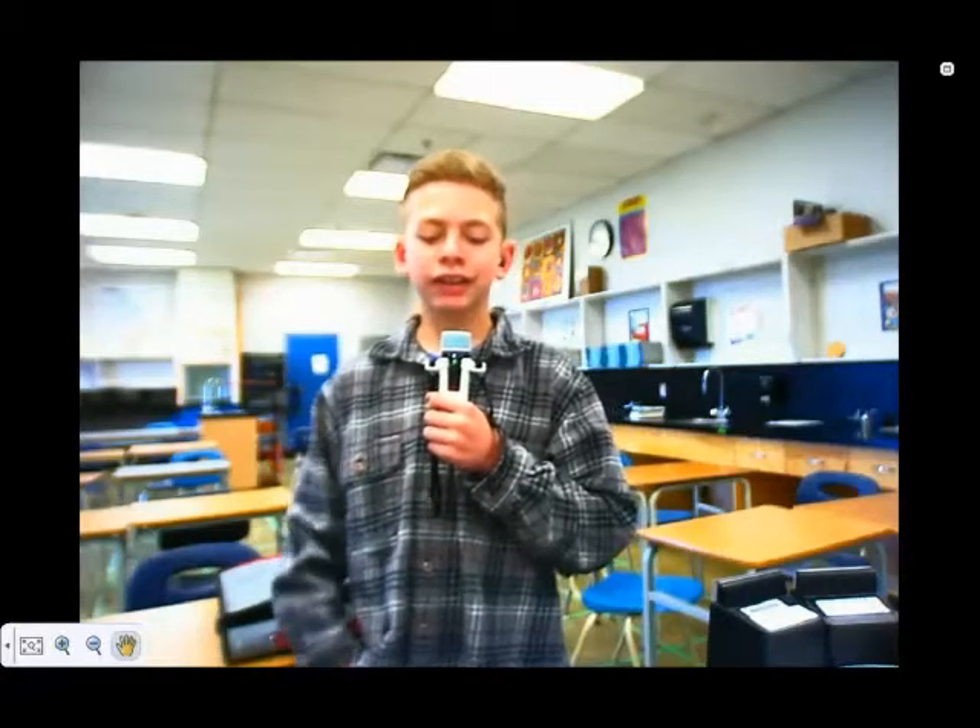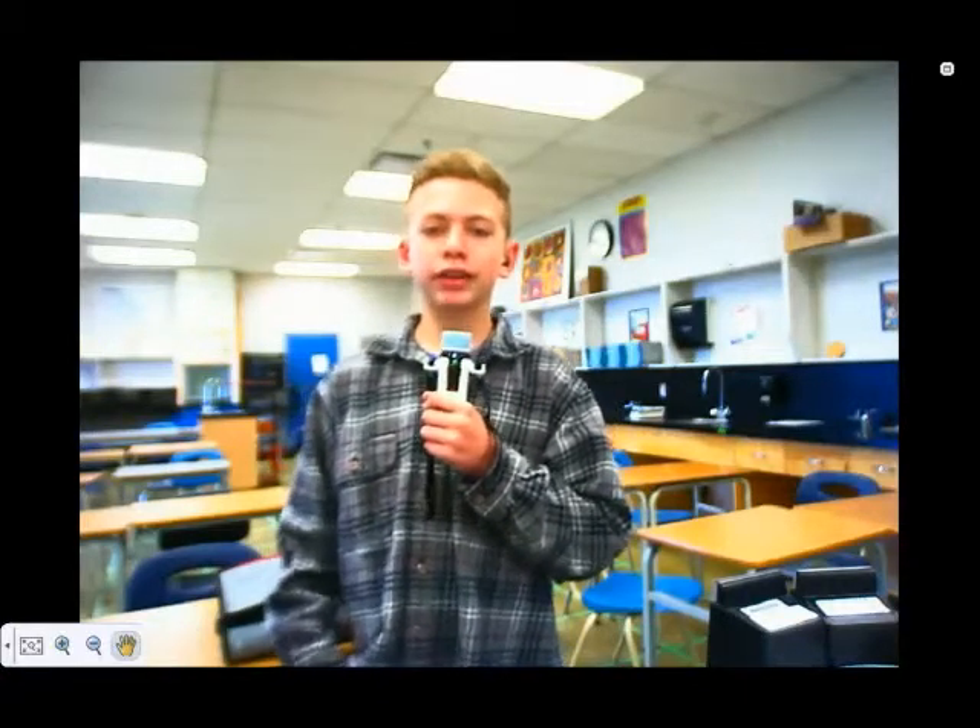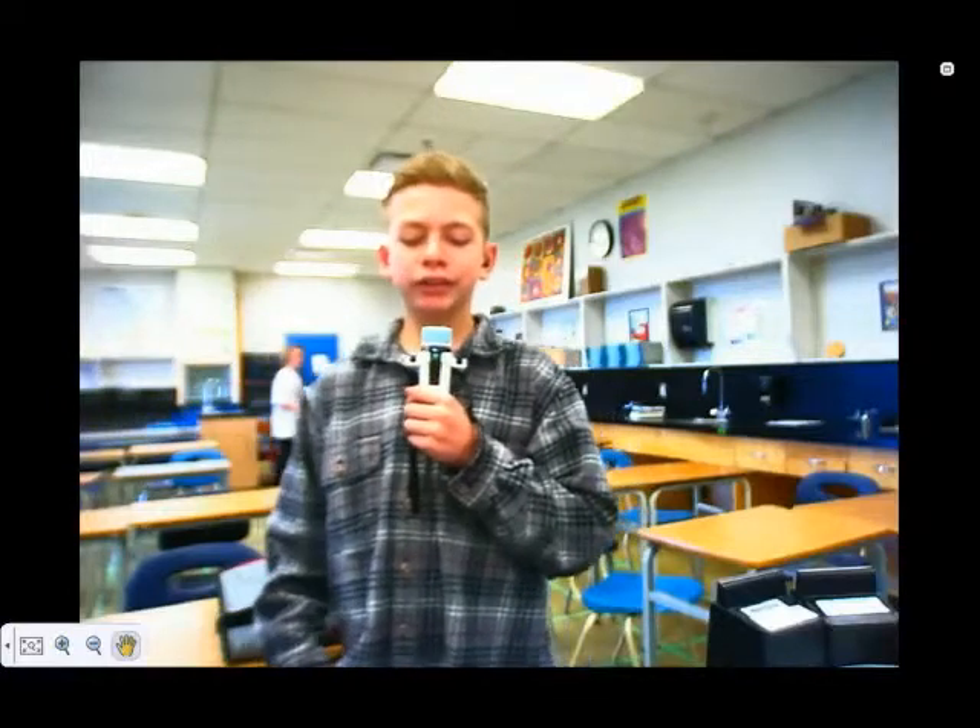Hi, my name is Tristan. I'm a student who has a hearing aid. I like Juno better because there is no rubbing from hair and clothes that makes static in my hearing aid.